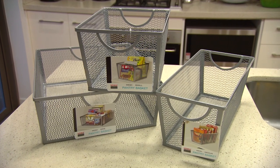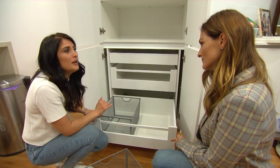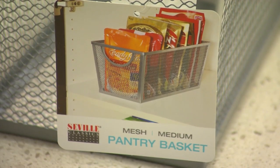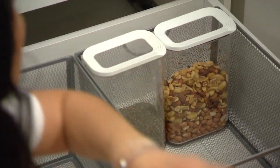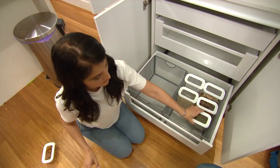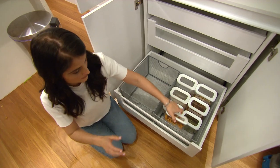We're going to start on the bottom drawer with these mesh pantry baskets from Howard Storage World. Remember earlier I was saying we didn't utilise the height in the drawer? Well now we've got the solution — I chose these mesh pantry baskets because they fit perfectly in size, they're aerated, and we can see exactly what's going on. These storage solutions are rusty containers from Howard Storage World, and the clear lid means when we're looking down from above we can see exactly what's in here.